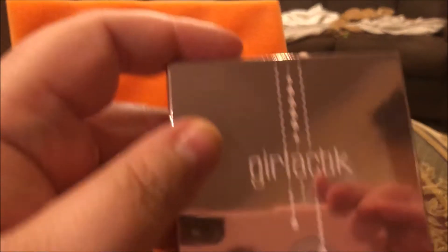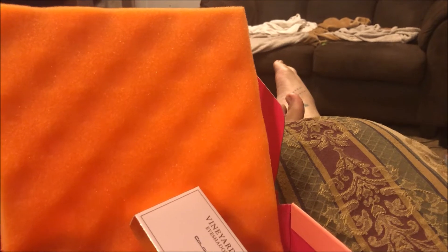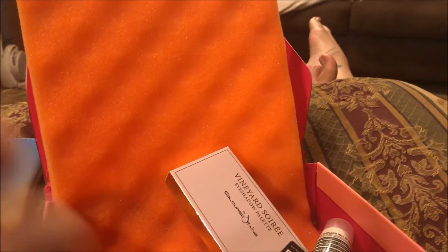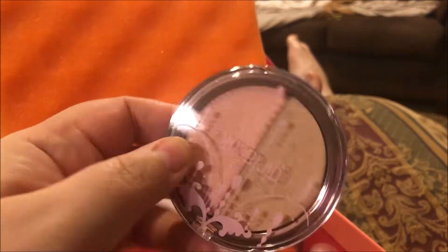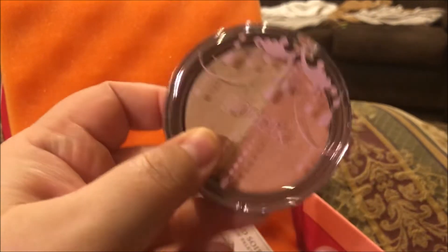The next thing I got is this Girl Lactic Skin Glow Duo, and it's in Moonlight. Let me see if I can open it with one hand. It looks like this — that's really pretty. It goes like this, so that looks like maybe a blush topper and like a goldy color highlighter. That's really pretty.